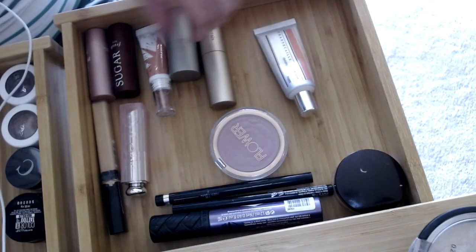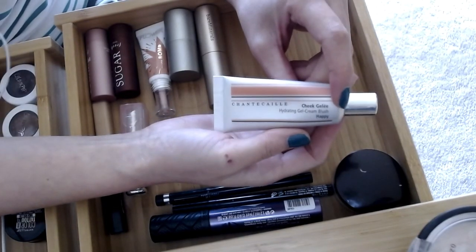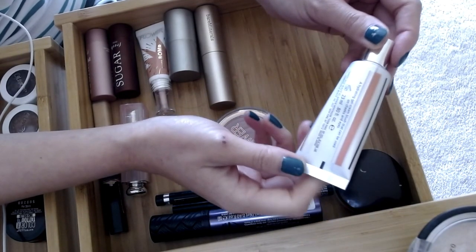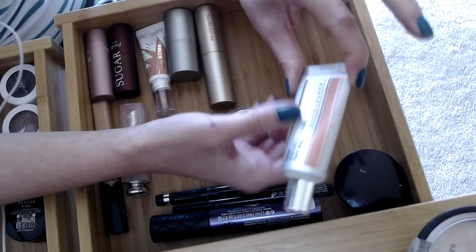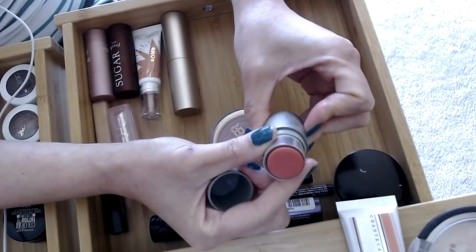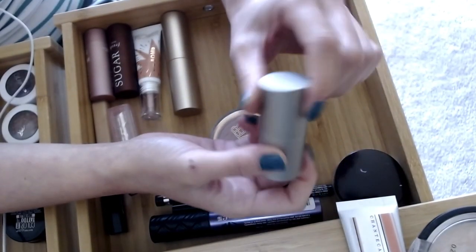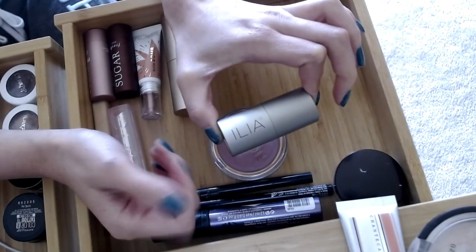I've got the Chantecaille Cheek Gel in Happy — a hydrating gel cream I recently got. It's really nice; I can be pretty heavy-handed with it and it still looks good, though it gets a little patchy when I add cream highlighter on top, so I do powder highlighter instead. Then I've got the ILIA Multi-Stick in I Put A Spell On You — a gorgeous summery color. I love this formula and I think they changed the packaging, so this is the old one — it's going back in the pile.